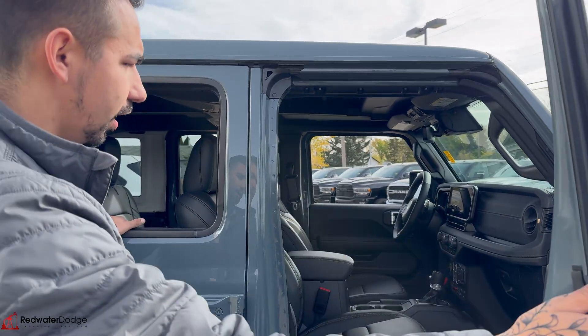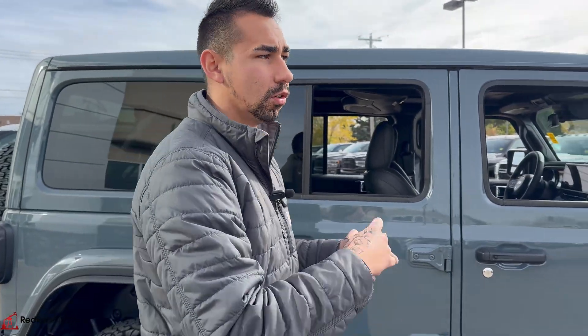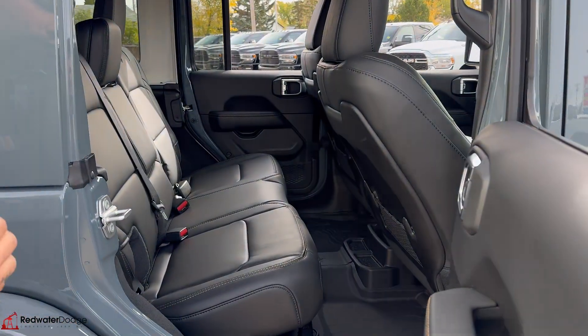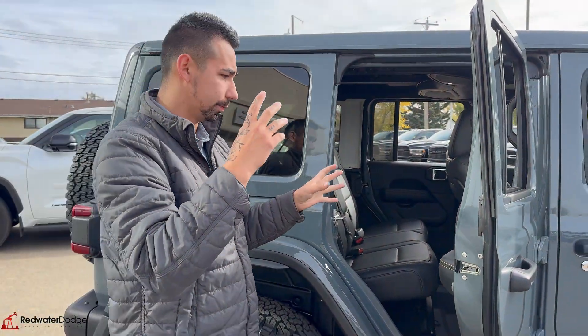It's got a 360 camera. We have auxiliary switches, active exhaust, and electronic sway bar disconnect, locking differentials. In the rear, we got WeatherTech floor mats all around from factory. We got power windows and options all around, upgraded sound system — the whole roll bar has the surround sound speakers.